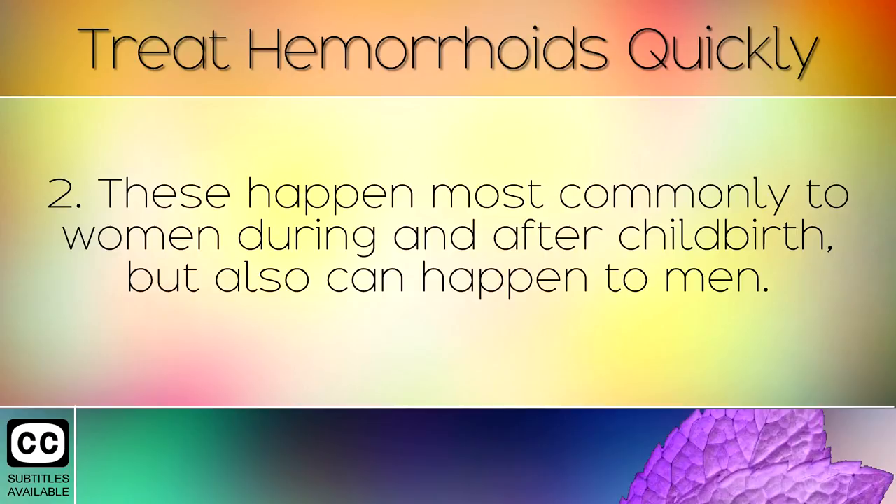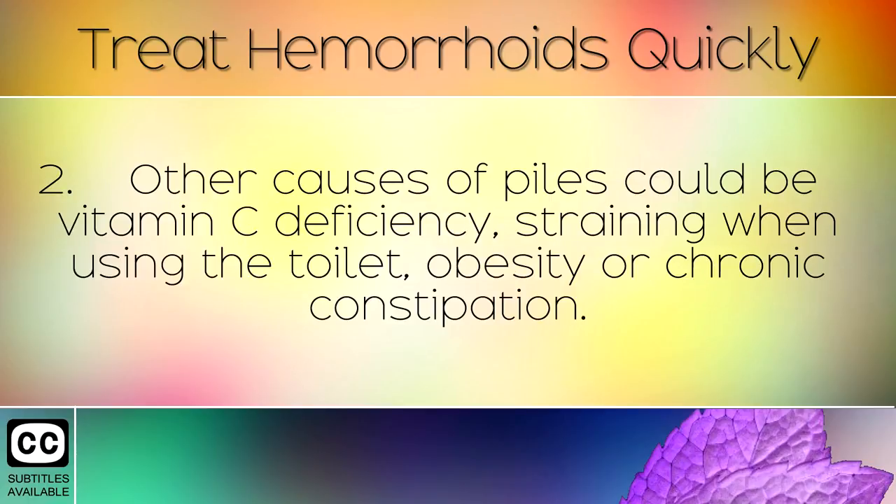These happen most commonly to women during and after childbirth, but also can happen to men. Other causes of piles could be Vitamin C deficiency, straining when using the toilet, obesity, or chronic constipation.